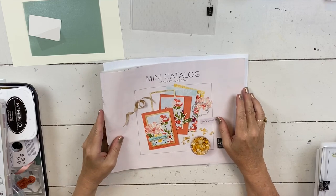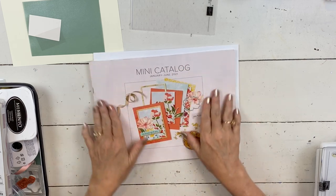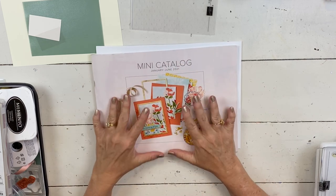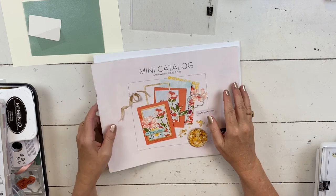Hey everybody, my name is Sheri. Welcome to my Stampin' Up! studio. So if you are watching this the day this posts, I'm going to do a little bit of a show-and-tell of what's going to be on our last chance list.